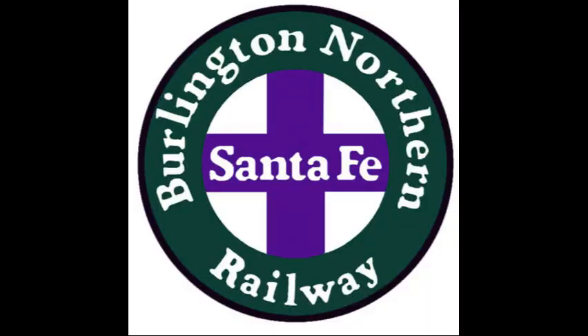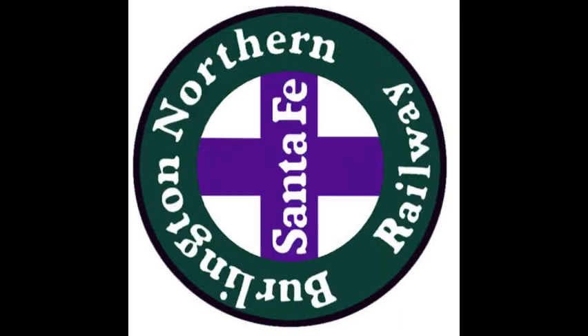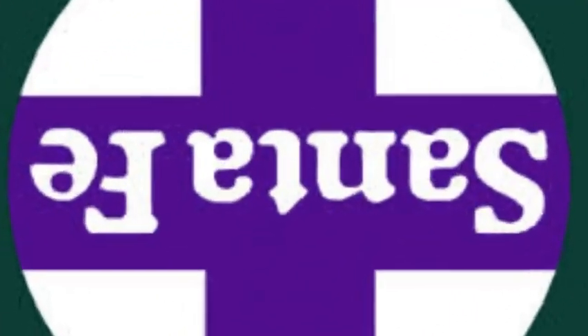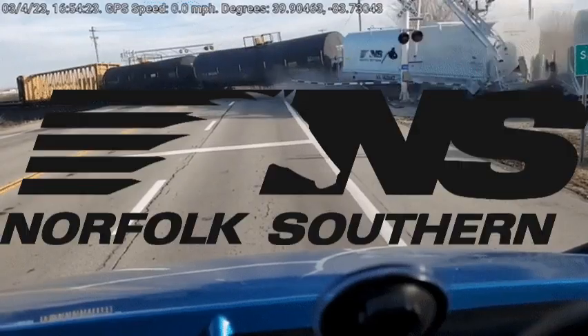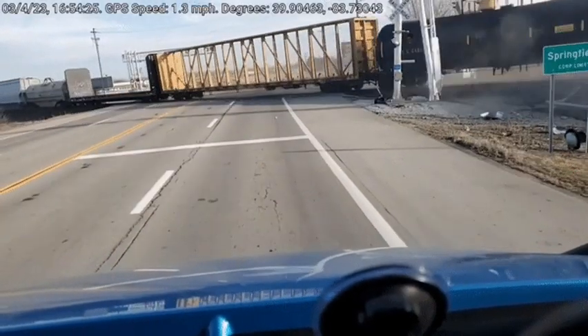Their operators were Burlington Northern and Santa Fe, or BNSF. Their numbers range from 200 to 275, and sometimes re-numbered from 8200 to 8275. NS and CN also acquired a few.